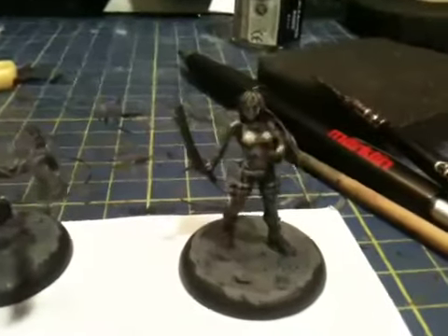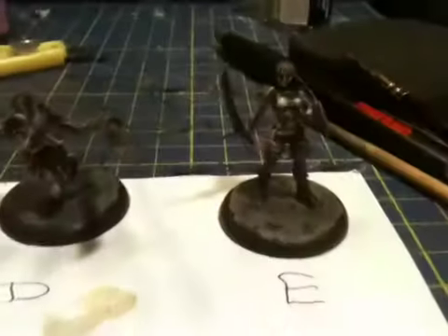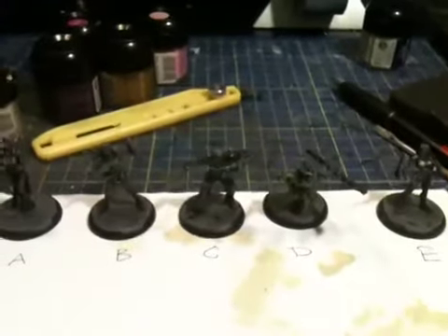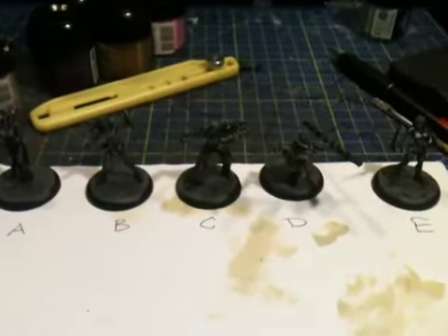And lastly another sexy chick — she's fairly naked actually, holding a samurai sword. So there you go, there's your choices: A, B, C, D or E. Let me know and I'll get painting straight away. Cheers, bye.